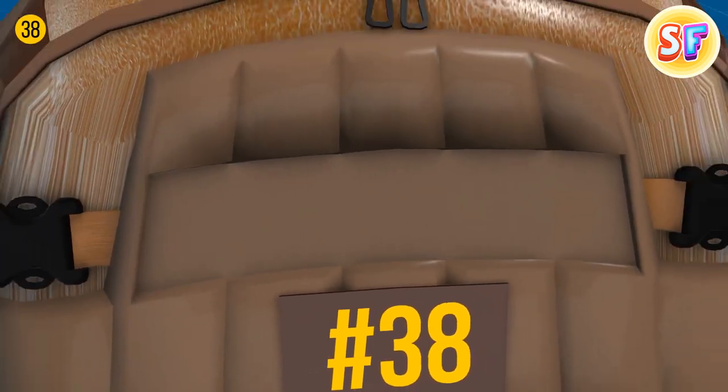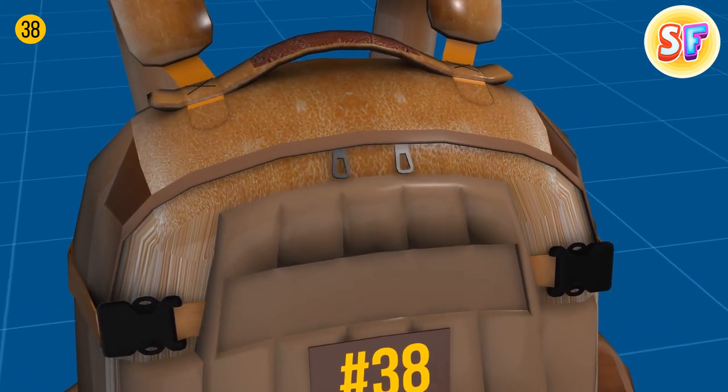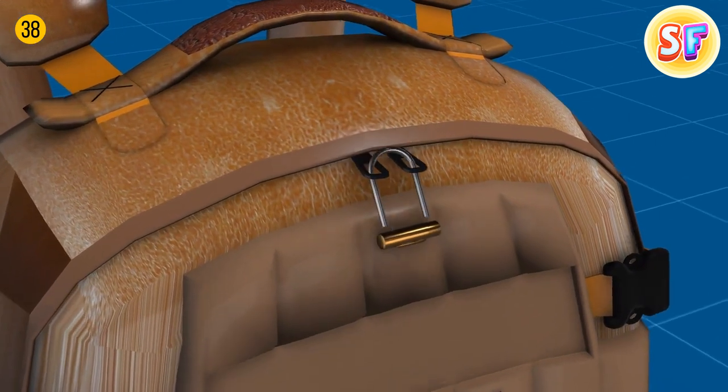Two zips for one section can be an excellent pickpocket proof. You can put a small lock on those zippers and make sure no one but you can open your backpack.